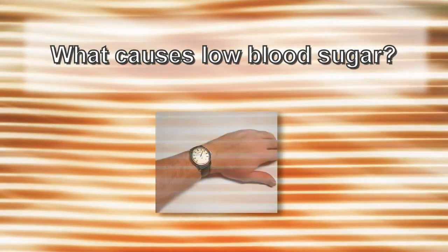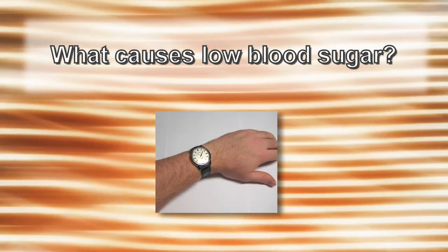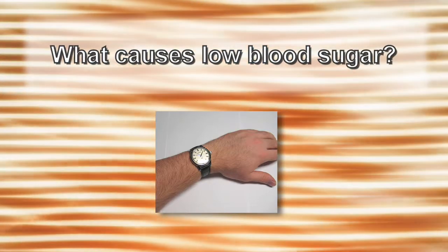Others may call it hypoglycemia, insulin shock, or an insulin reaction. What causes low blood sugar? This can be caused by taking your diabetes medication and then forgetting to eat, or delaying your meal too long from taking your medication.